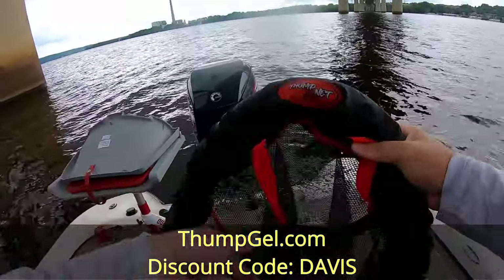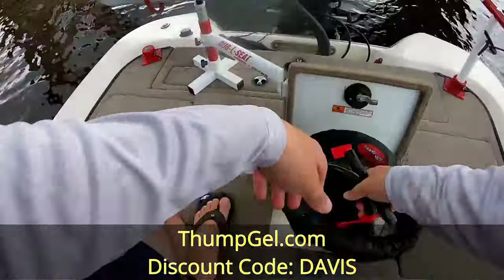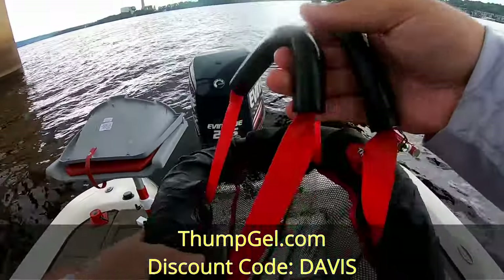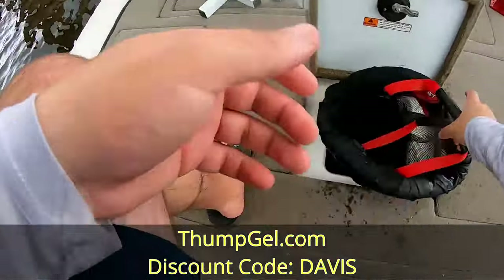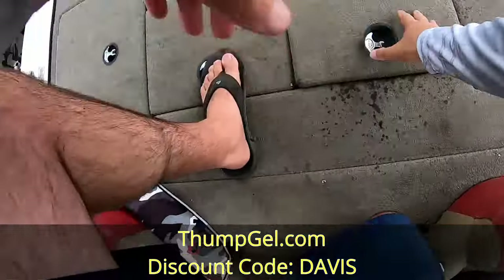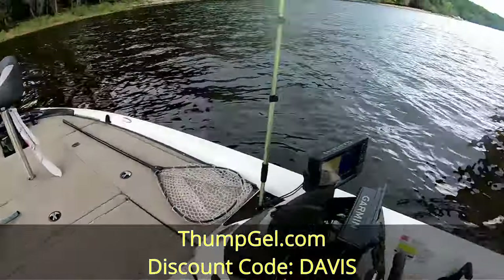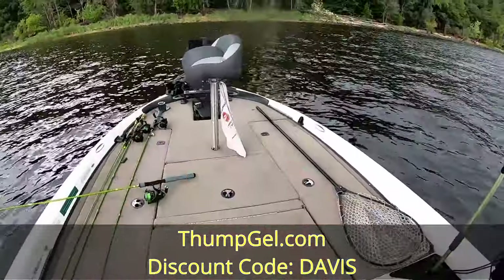I'm going to throw him in the thump net — check out the thump net, this way you can just grab it, throw your crappie in there, and when you're ready to clean those fish you just grab it and pull the whole thing out, saving your fingers from getting stabbed by the spine.